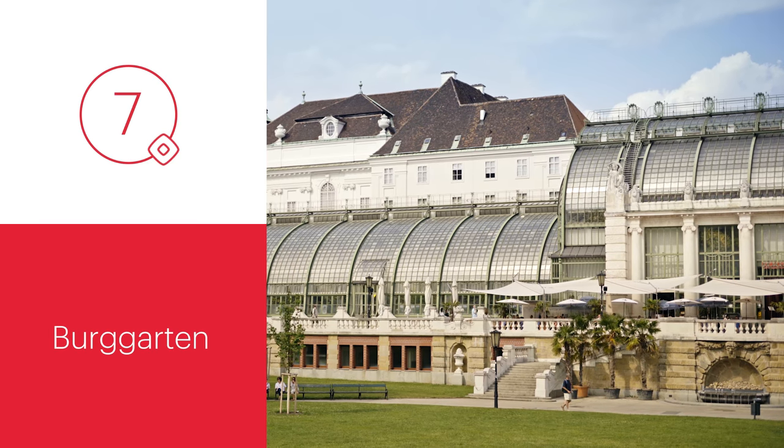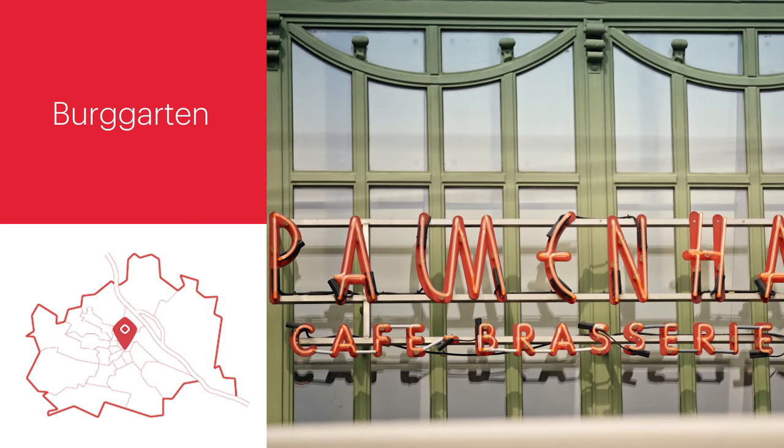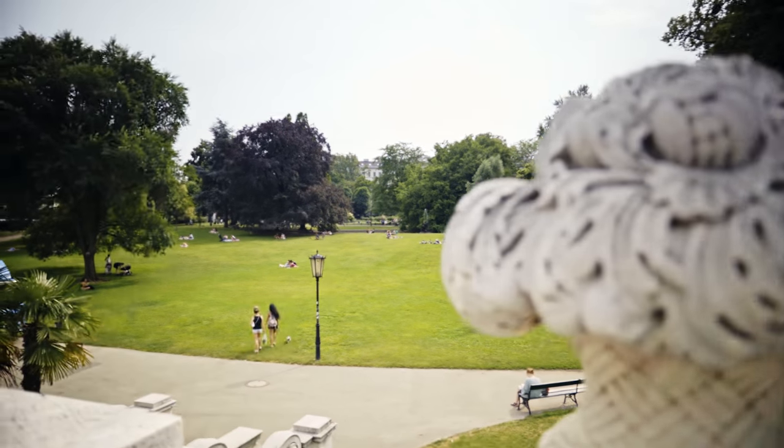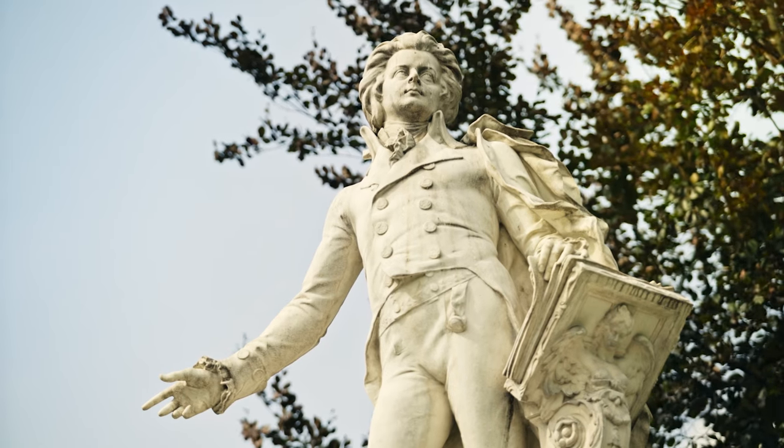The attractive Art Nouveau Palm House Café and Restaurant offers a direct view of the beautiful Burggarten. Situated right next to the busy Ringstrasse, it's truly an oasis of green.